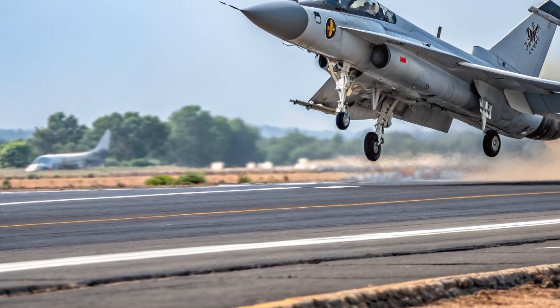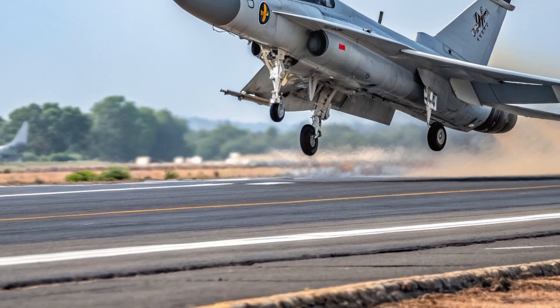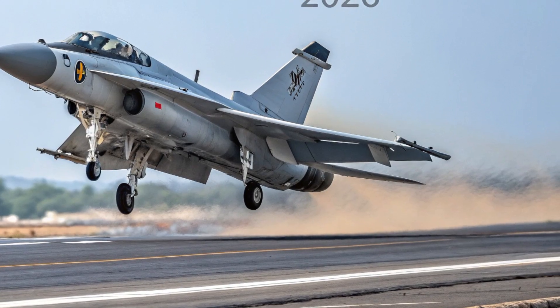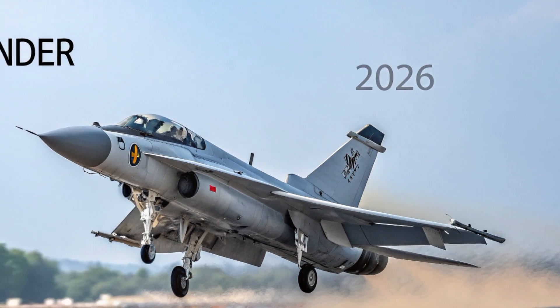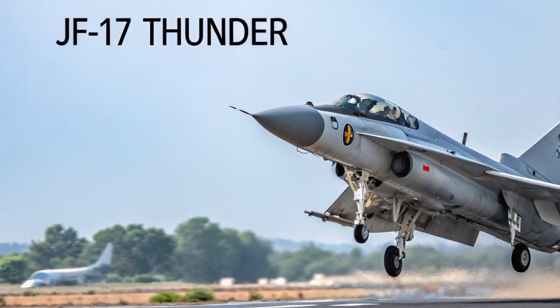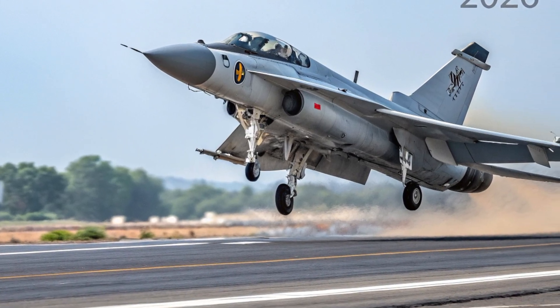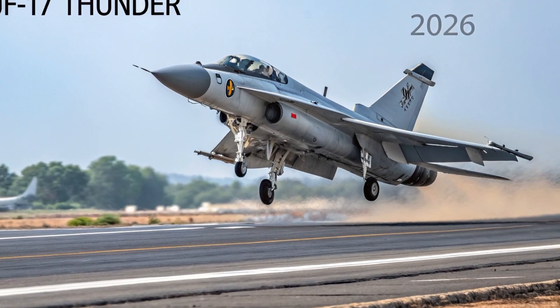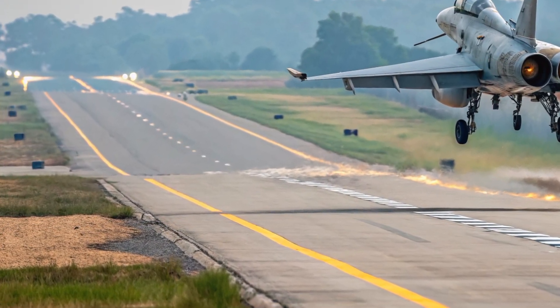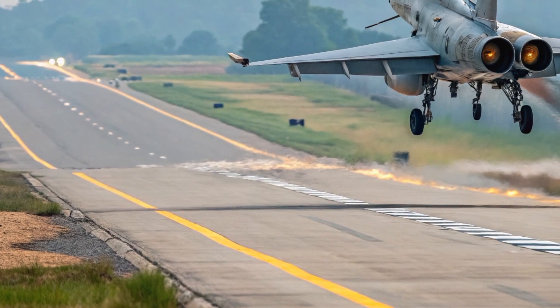The new airframe integrates expanded use of composite materials, reducing weight and strengthening key structural points. The intakes have been reshaped to optimize airflow, improving engine efficiency and overall thrust output. The wings, built with reinforced sections, allow the aircraft to carry a broader range of modern weaponry and mission-specific equipment. Even the tail surfaces have been refined for superior stability and control, especially during high-speed maneuvers.